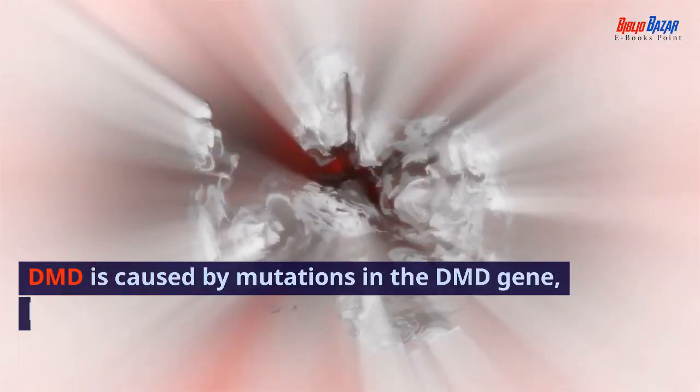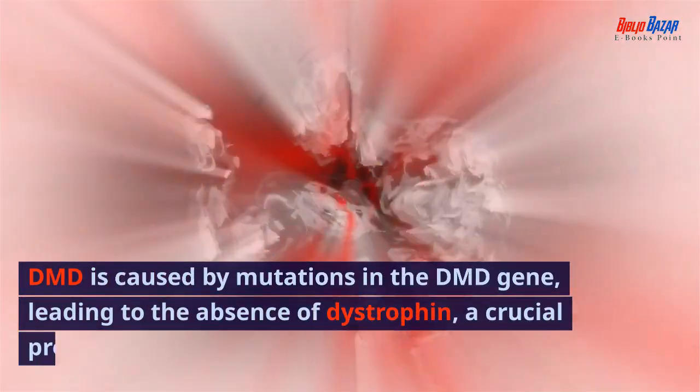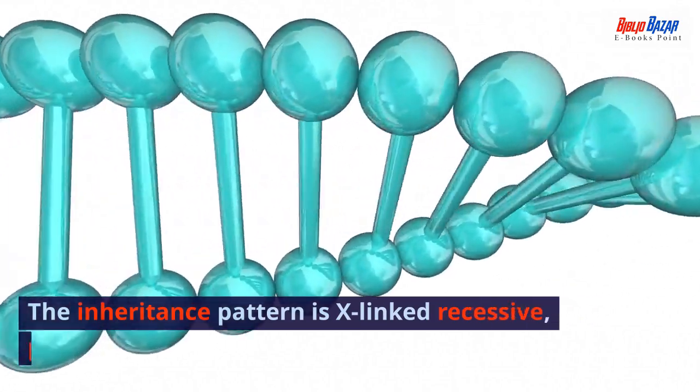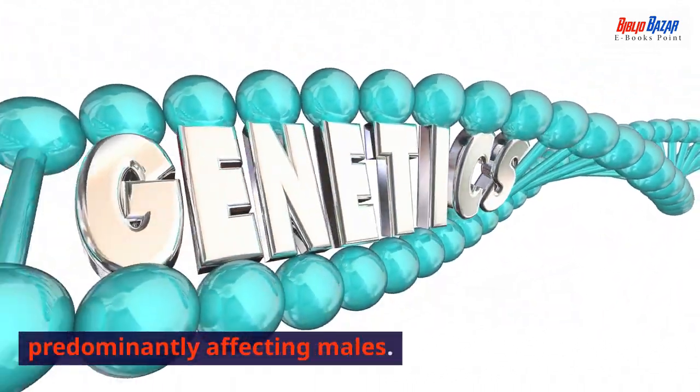DMD is caused by mutations in the DMD gene, leading to the absence of dystrophin, a crucial protein for muscle function. The inheritance pattern is X-linked recessive, predominantly affecting males.